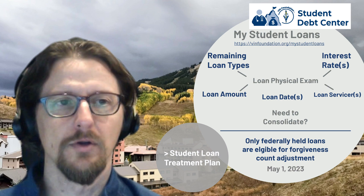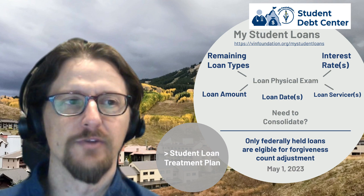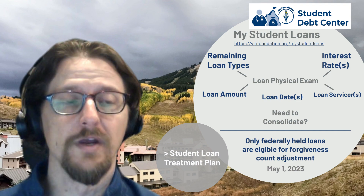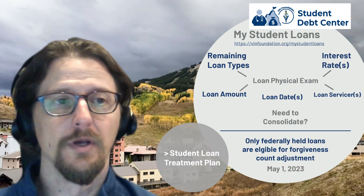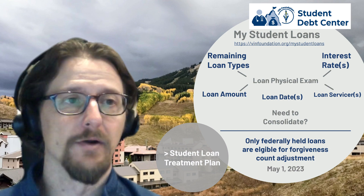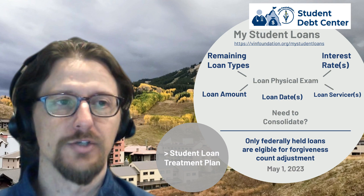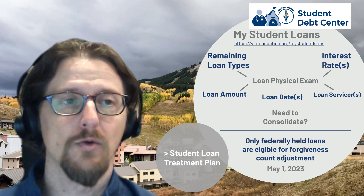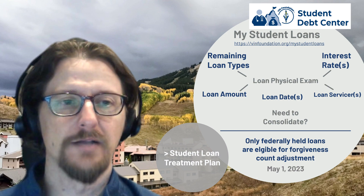In the student loan physical exam, we're looking for loan types, interest rates, loan amounts, the date loans were received, and the loan servicer or servicers remaining. This person has older federal family education loans — FFEL program loans — in a privately held or commercially held category, meaning they're not automatically eligible for the one-time forgiveness count adjustment. They can consolidate those loans into a direct consolidation loan to be considered, and they would need to do that by May 1st, 2023 at the latest.